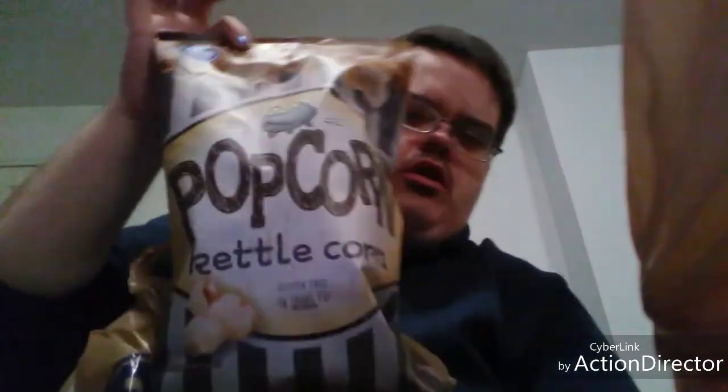I got four of these - they were four for five dollars. It's Kroger brand popcorn kettle corn, I got four of those. I got a bag of sugar - can't go wrong with sugar.